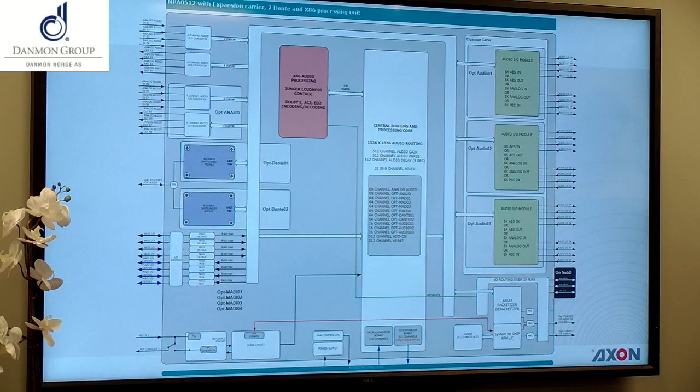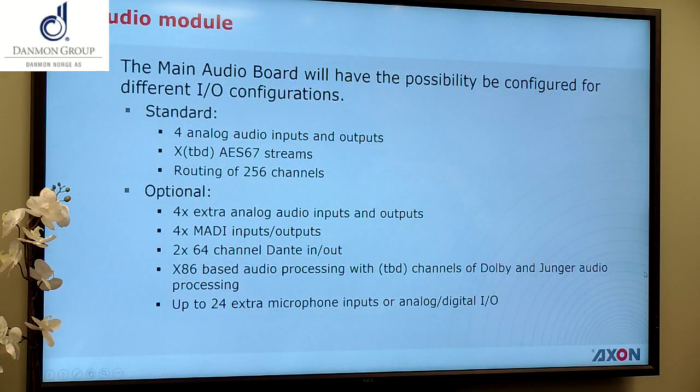This shows how the virtual processing architecture will look. We have all the processing parts — the four-channel processing modules — which can be exchanged for other functionality. That's something we'll start working on, probably halfway through this year.